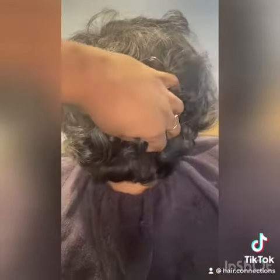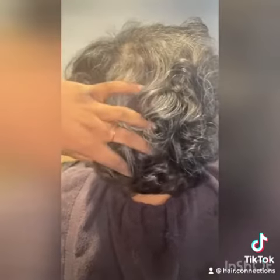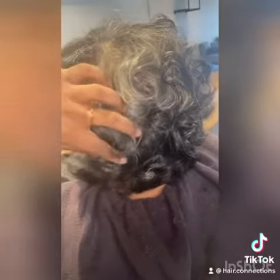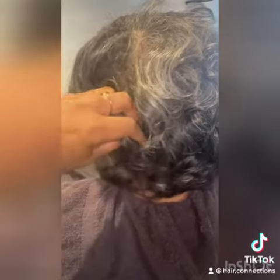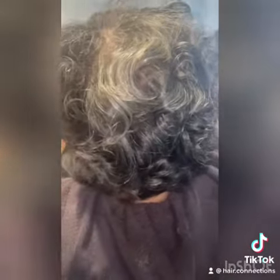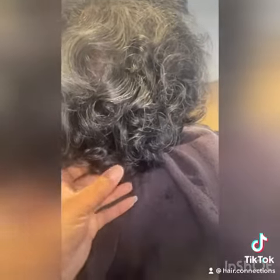I just cut about an inch and a half off today so she can have some length because she wanted to have it curled up for Thanksgiving. She's going to start coming every two weeks and we'll slowly trim off the rest of the dead hair. This is the finished product — she loved it, I loved it, so we're all happy.